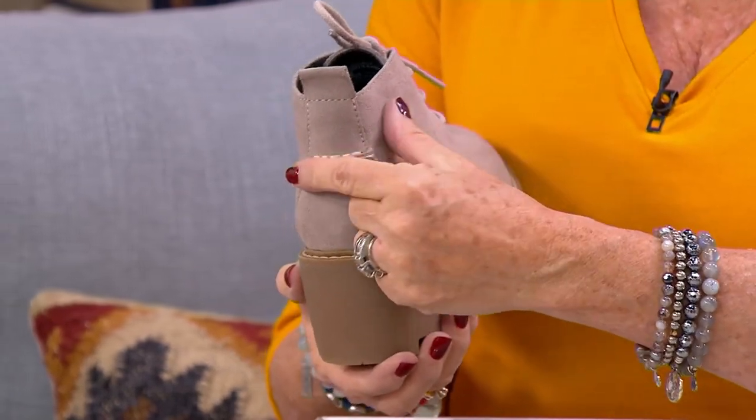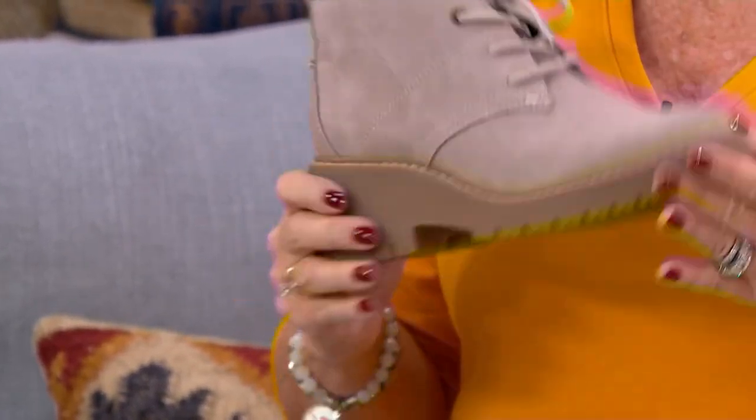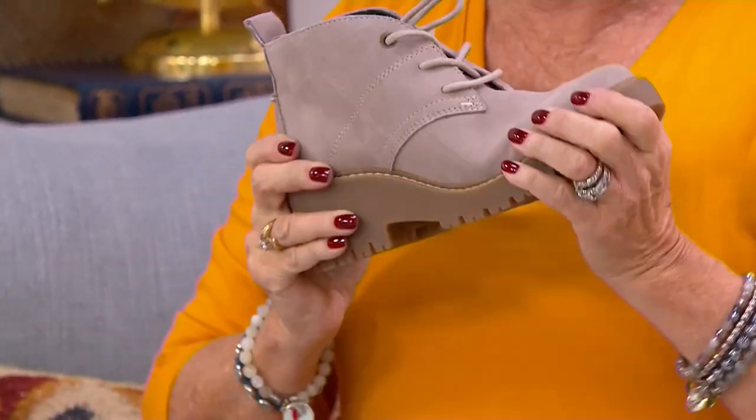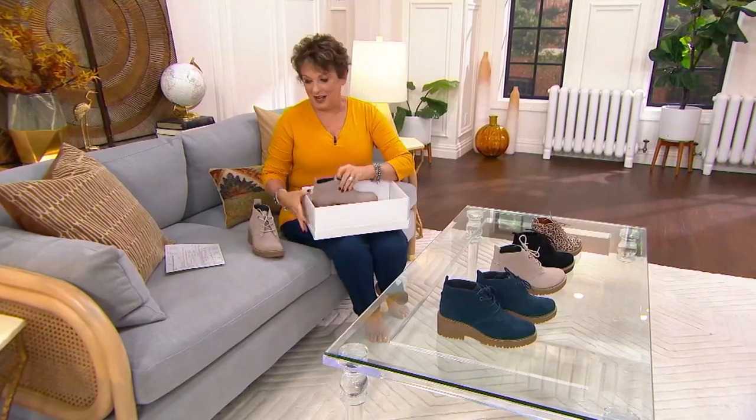I just love that little stitch detailing in the back. This is kind of like that Chelsea boot, all grown up, super flexible. Normally with a boot like this, you have to be in it to flex it, but even just with the strength of my hand, I'm flexing it so beautifully.